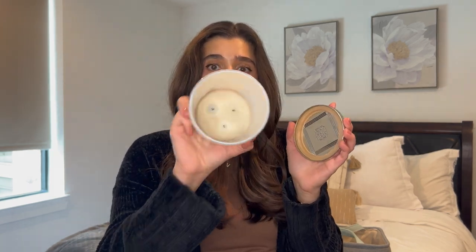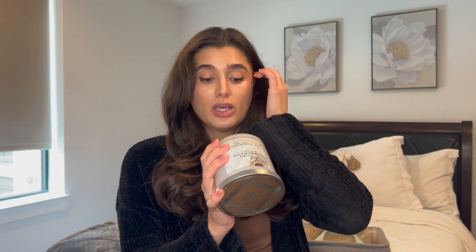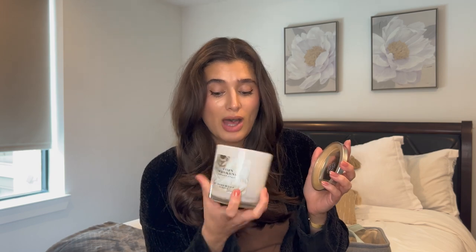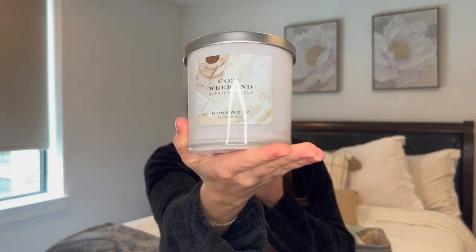The only other candle I finished is Cozy Weekend from Homeworks, and this is their three-wick candle. I really enjoyed this scent. The notes are Cozy Woods, Roasted Almond, Clover Honey, and Vanilla — a very simple, warm and inviting scent for the home. It burned super well; near the end it got a bit sooty, but that was just the ending. I really liked this one and I'd definitely get three-wicks from Homeworks again.